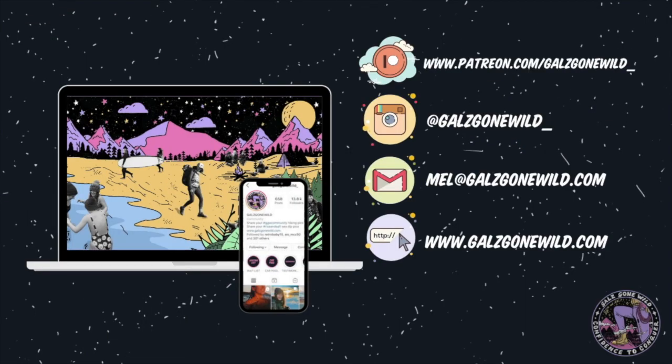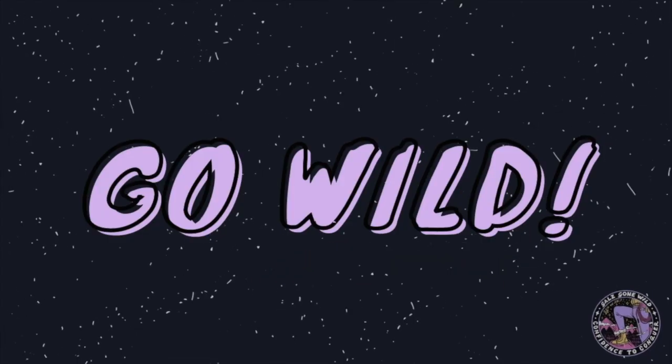As always, thank you so much for watching, sharing, and liking. If you haven't subscribed please do — it really helps get the word out there. If you've become a patron of Mel Goes Wild, thank you so much; it enables me to continue creating these videos. Next week we're going to be talking all about waterproofing and how to look after your hiking boots. Until then, don't forget to get outdoors and go wild.